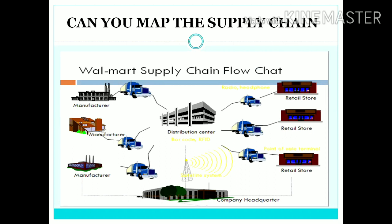Each of these manufacturing plants transports their products to the distribution center via trucks, and then these products are transported to their respective retail stores via trucks again. Along the way, strict communication is maintained by the company headquarters.